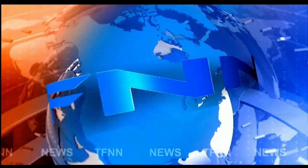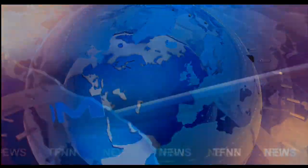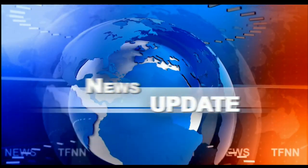T.F.N.N. Headline News Update. Good morning, folks. Steve Rhodes coming to you live from a very pleasant Delray Beach, Florida. This is your 11AM update, and we begin our day with a mixed bag.